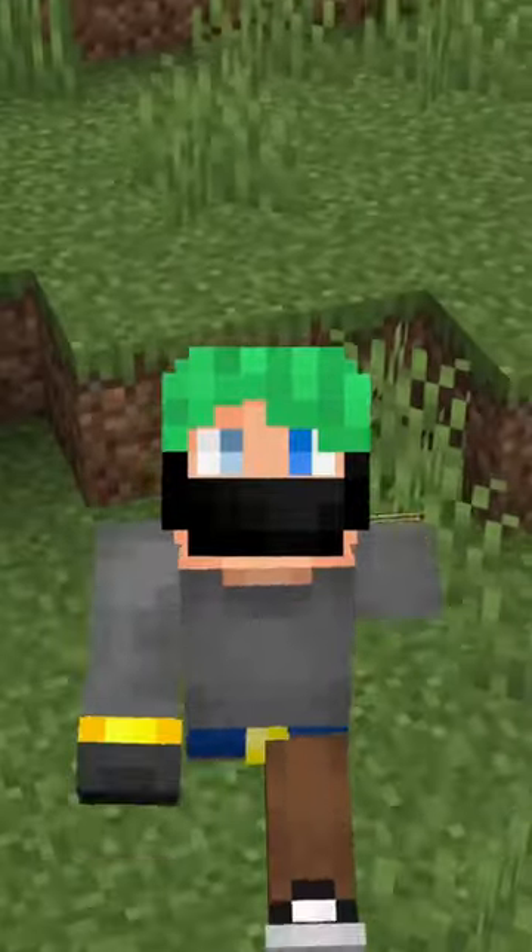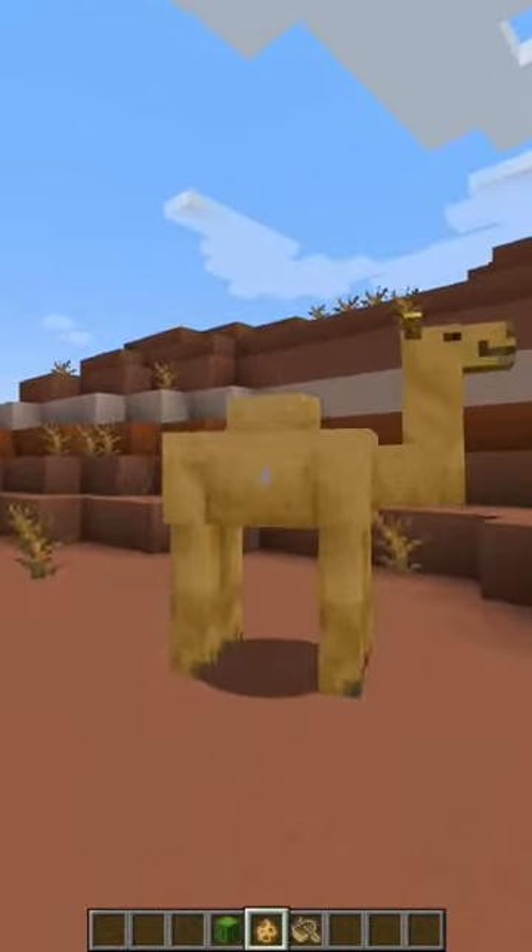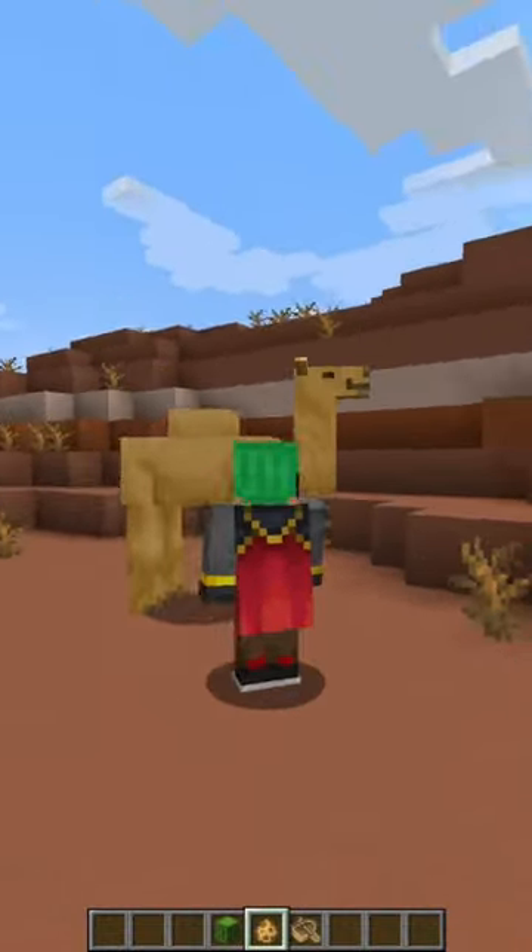Another week, another Friday. It's time for a fact. Minecraft 1.20 camels are not only going to be big, but they are also physically very, very large. Look at how big this thing is.